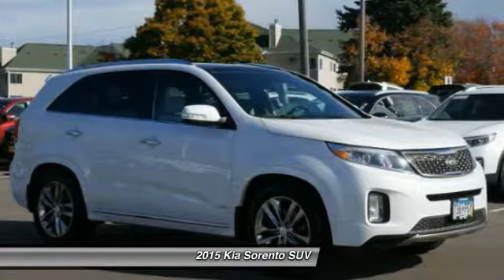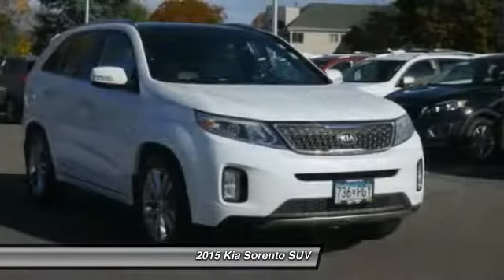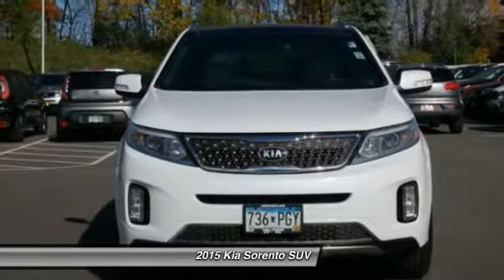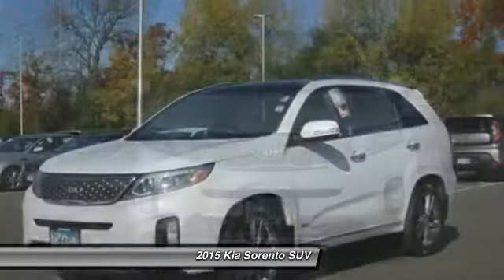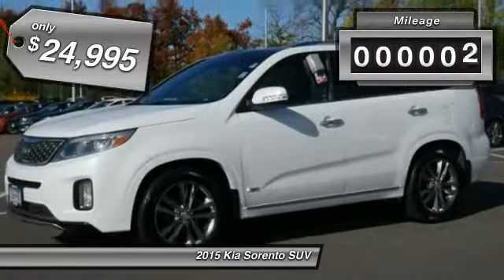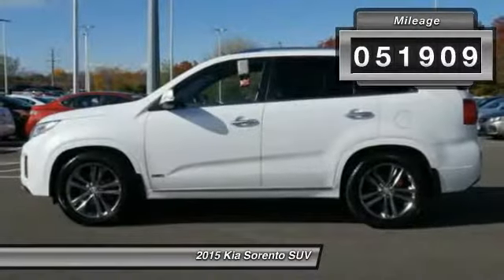We are pleased to show you a 2015 Sorento. The Kia Sorento is a comfortable riding, powerful, compact SUV loaded with impressive standard features. Take one look at its stylish, sleek design and you'll want to cross over to a Sorento, and is priced below $25,000. This vehicle has less than 55,000 miles.